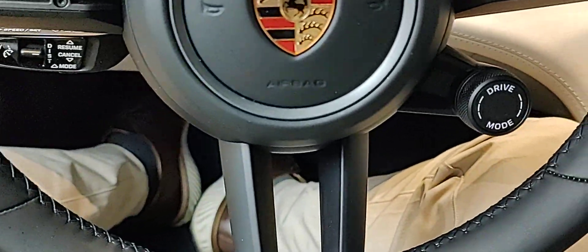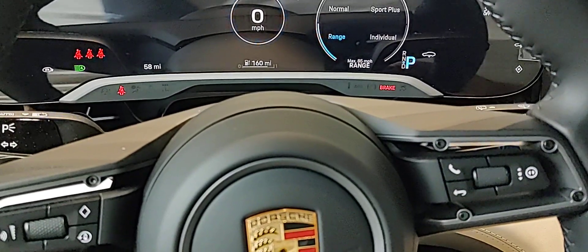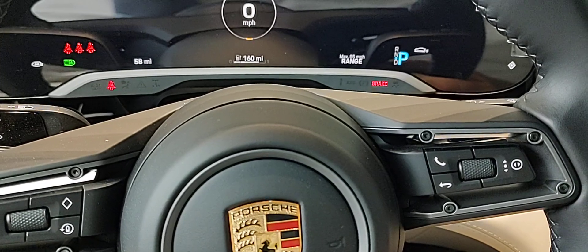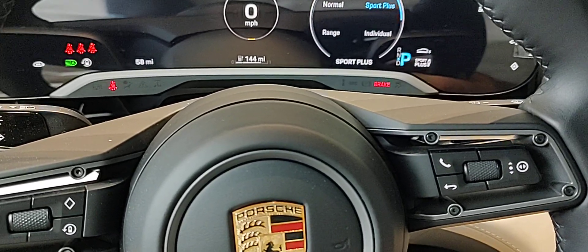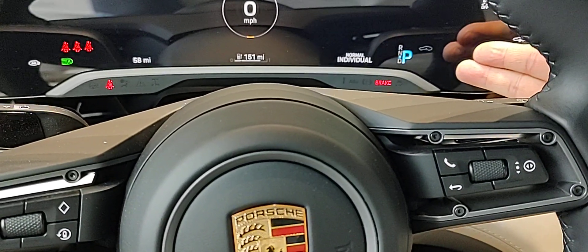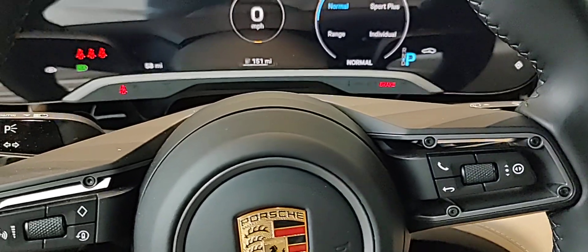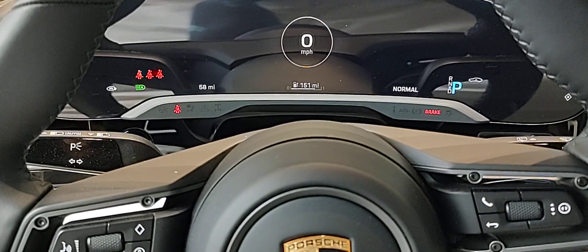And you have your drive select here where you can actually go into a range mode where it eliminates the drive from the rear and just does front track up to 90–95 miles an hour. And you can have sport, sport plus, or set an individual mode. You can see there's active air suspension and lowering going on as I'm doing some of these adjustments. That's where we're going to have a little more fun — we'll see in a couple of days. Hopefully these videos will be helpful.